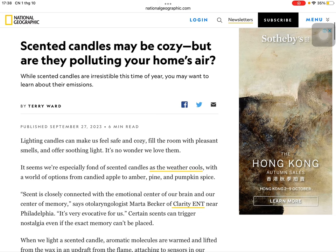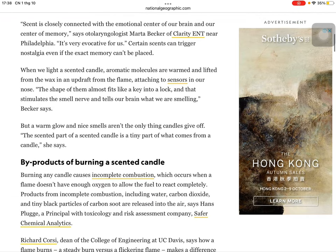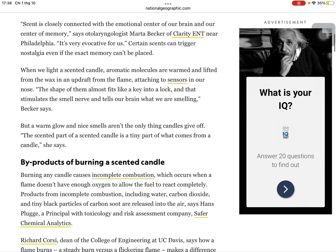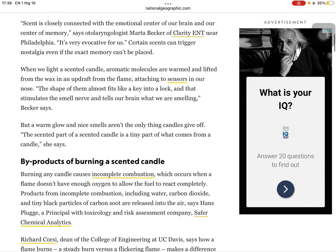Certain scents can trigger nostalgia, even if the exact memory can't be placed. When we light a scented candle, aromatic molecules are warmed and lifted from the wax in an updraft from the flame, attaching to sensors in our nose. The shape of them almost fits like a key into a lock, and that stimulates the smell nerve and tells our brain what we're smelling, Becker says.